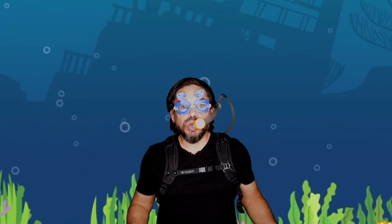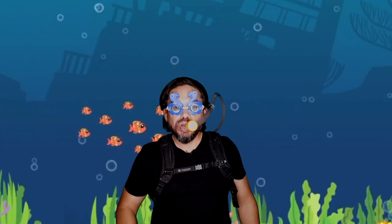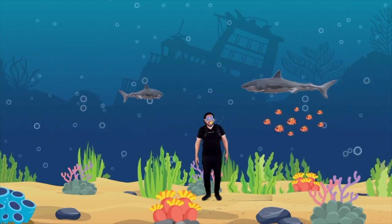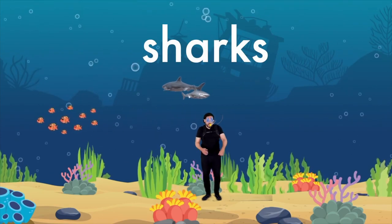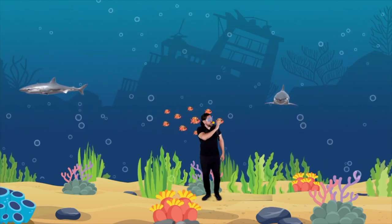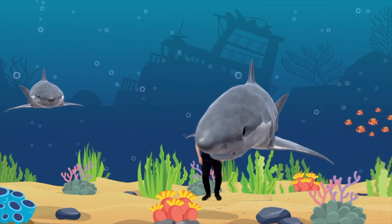That was so much fun — did you guys enjoy our underwater trip? So did I! Do you guys know what those are? Yeah, you're right — they're sharks! I think it's time for me to go now. Bye, Mr. Shark! Bye boys and girls, I'll see you next time — whoa, that was close! See you soon!